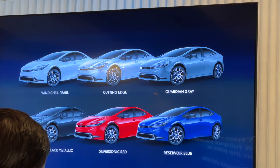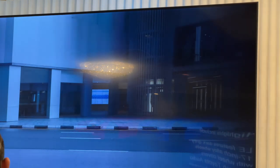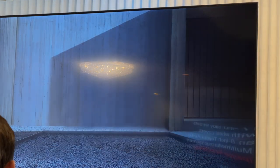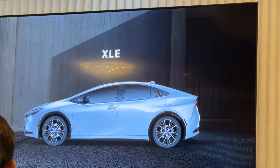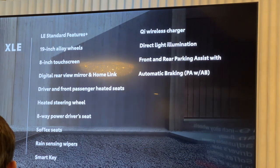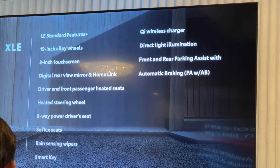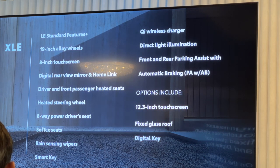There's a full grade breakdown in the press kit, but highlights include: LE will have 19-inch alloy wheels with wheel covers and an 8-inch Toyota Audio multimedia touchscreen. XLE is the mid-grade — highlights include 19-inch alloy wheels, an 8-way adjustable power driver seat, and soft-tech seating in black or gray, amongst other options. Available options include a 12.3-inch high-resolution touchscreen, fixed glass roof, and digital key.